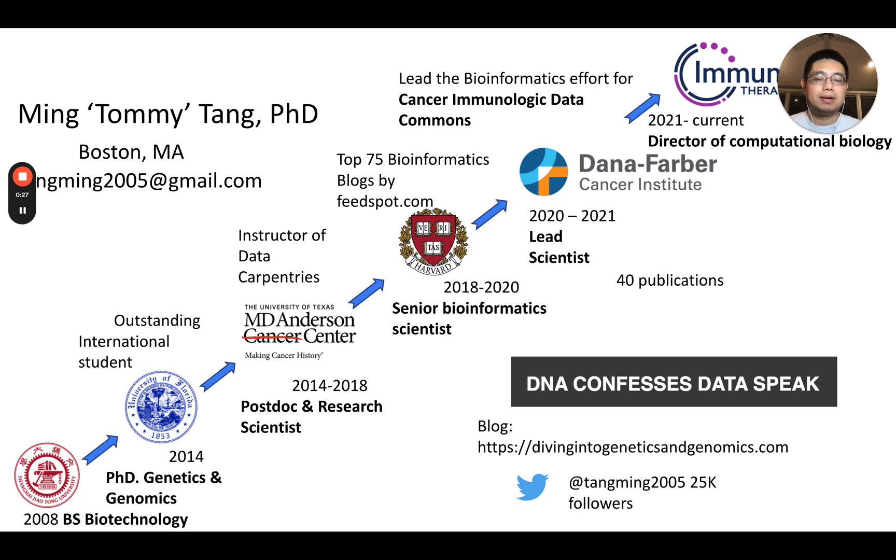If you don't know me, this is the brief trajectory of my career. I'm from China originally. I came to the States in 2008 to pursue my PhD in genetics and genomics at the University of Florida. I did my undergrad at Shanghai Jiao Tong University, where I was actually studying in a wet lab and doing a lot of wet experiments. At the fourth year of my PhD, around 2012, I started to teach myself computational biology because my PhD advisor asked me to analyze publicly available TRIP sequencing data and I couldn't open it with Excel.